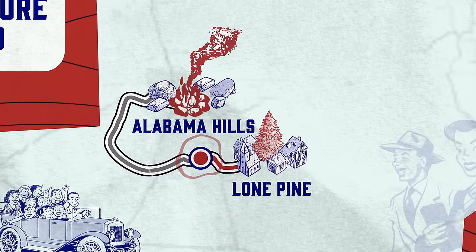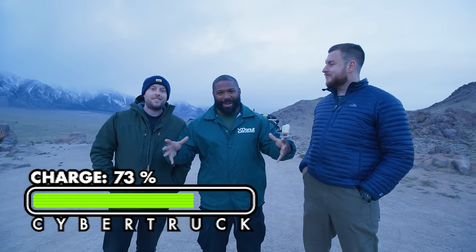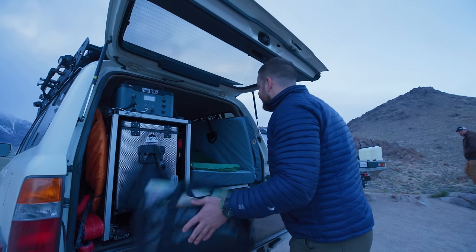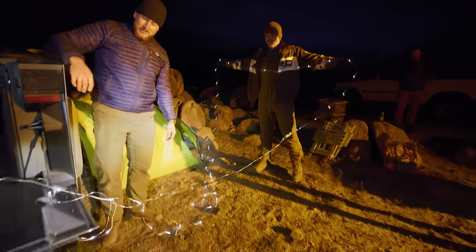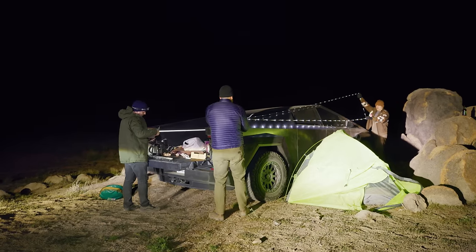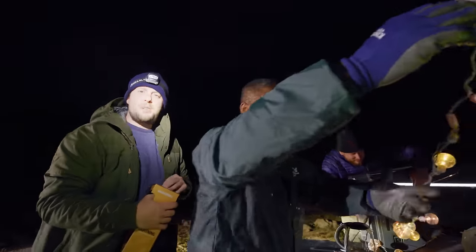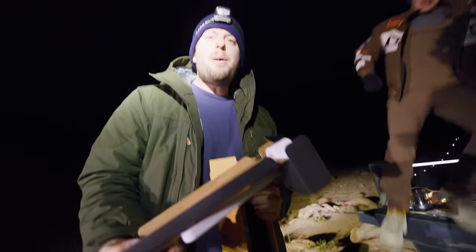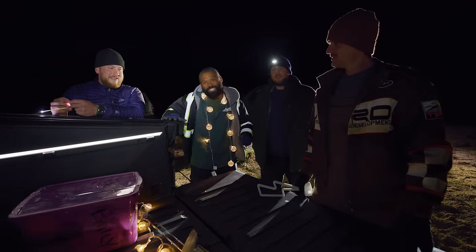Our next stop is Alabama Hills, where we'll be setting up base camp. We've made it to camp — it only took two charges to get here, and we're at 73% battery already. There's only one thing left to do: set up before the sun goes down. We're officially starting our Easter boys trip. We got the lights working — the Tesla has to be on for that to happen, but it'll be fine, it's battery operated. The Tesla has its own light show built in, and it's really cool.